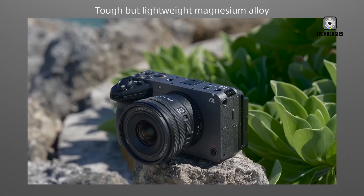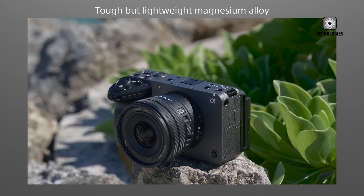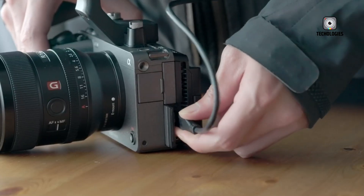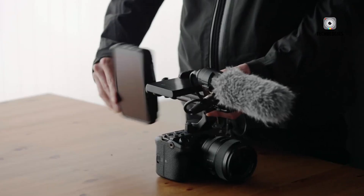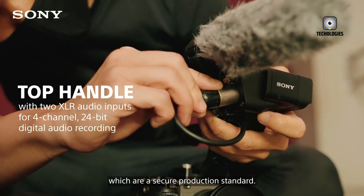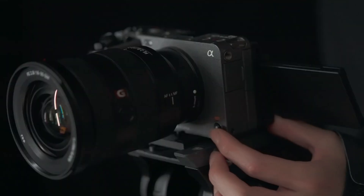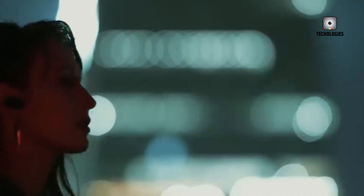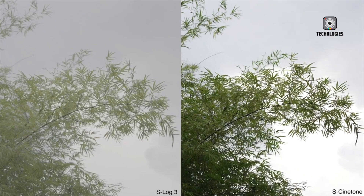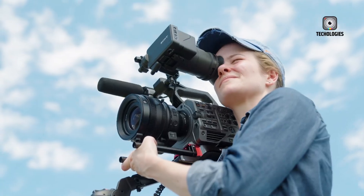By 2024, that once-revolutionary design had started to feel dated. Competing systems offered better codecs, higher bit depths, and open-gate recording options, while Sony's firmware updates couldn't keep pace with how creators' needs were evolving. That's where the FX3 II rumors become exciting. Sony seems to be listening to feedback and building the next generation of its compact cinema line with modern flexibility in mind.